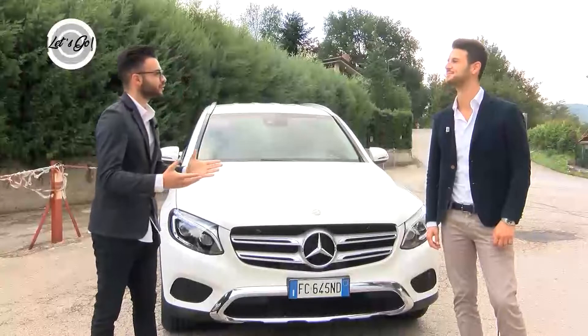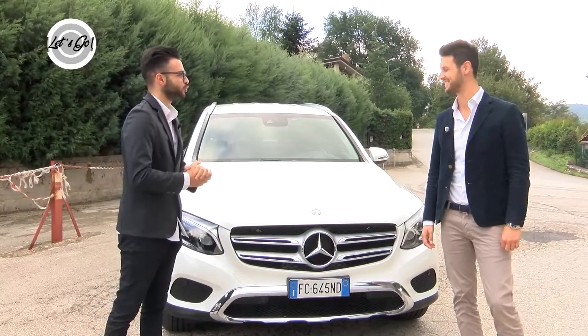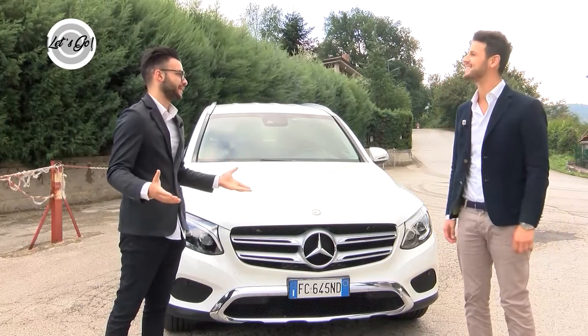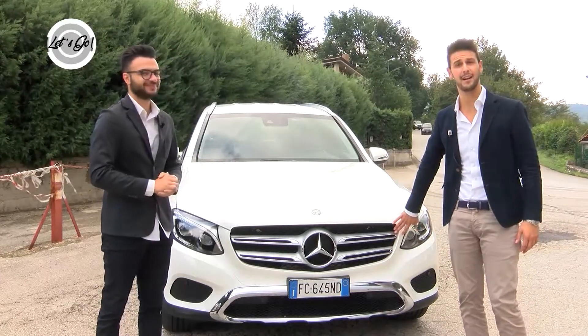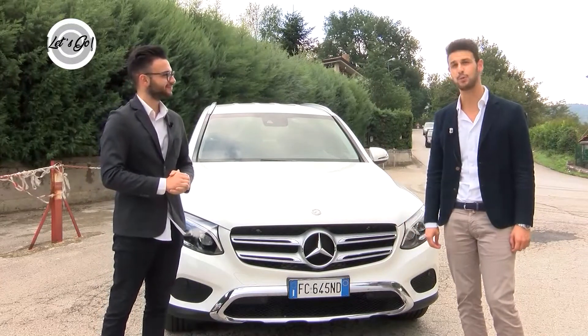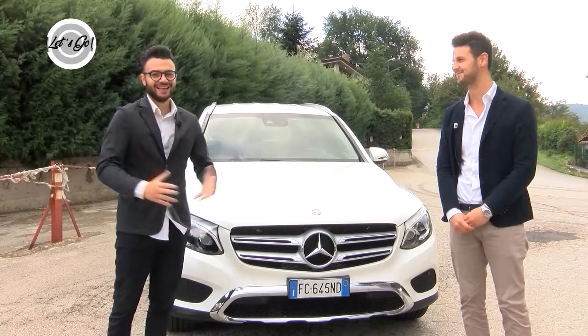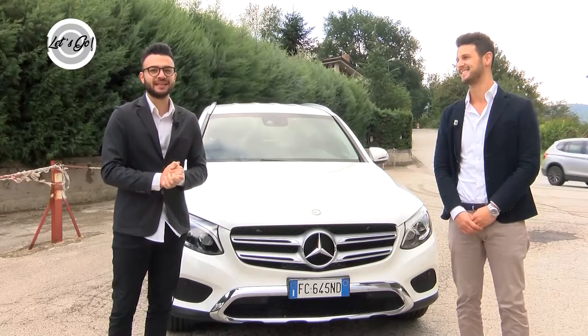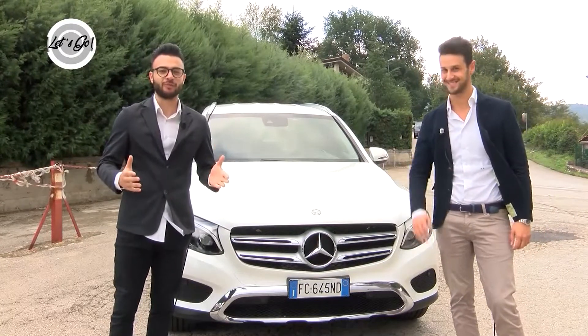Siamo giunti alla fine di questa puntata di Let's Go. Abbiamo scoperto la GLC Mercedes-Benz, davvero un'auto fantastica, la consigliamo. È una vettura che dovete venire a provare nella nostra concessionaria, la DAG Auto, qui a Mano Calzati oppure a Mercogliano nella nuova sede. Ed è proprio tutto per questa puntata di Let's Go: Pellegrino Marciano e Domenico Sperandeo vi aspettano per una nuova puntata. Ciao!